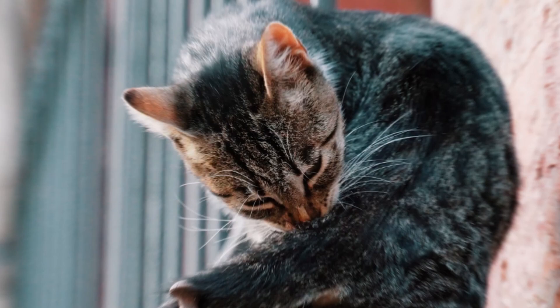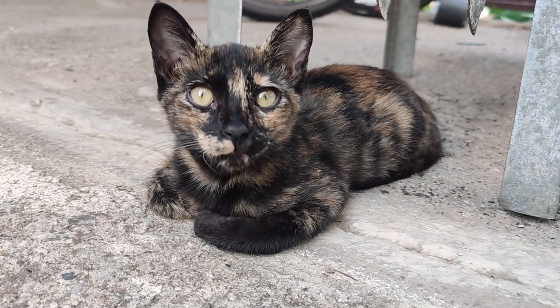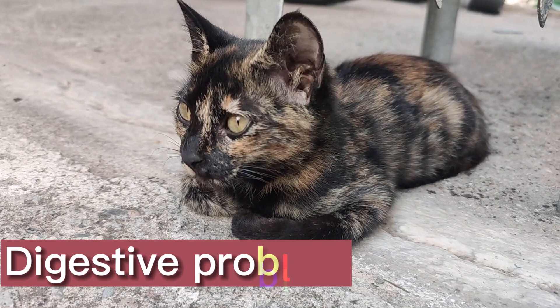Flatulence, or gas in the stomach, intestines, and colon, is something that all animals, including cats, have. Small amounts of intestinal gas are normal, but if your cat has a lot of gas or gas that smells bad, or if the gas comes with diarrhea, vomiting, weight loss, or loss of appetite, it could be a sign of a digestive problem that needs to be checked out by a vet.